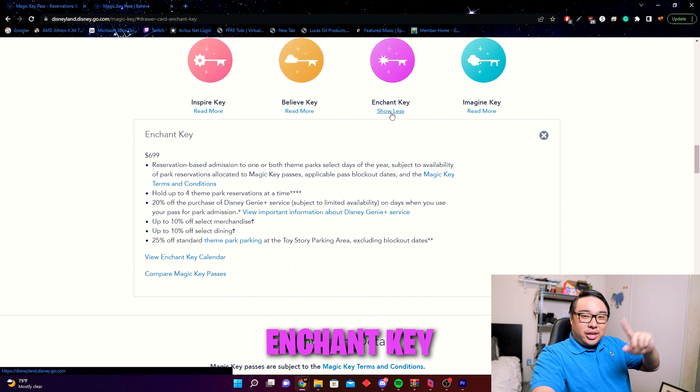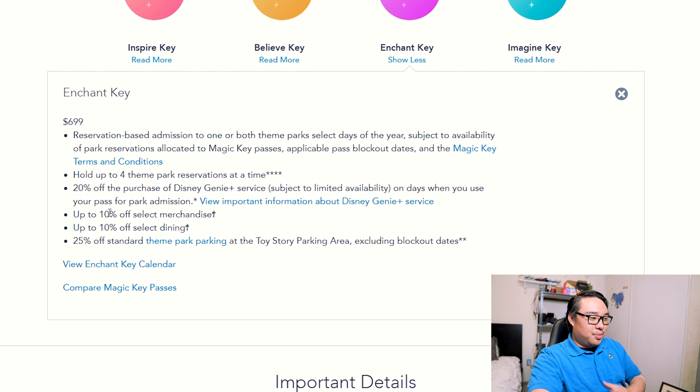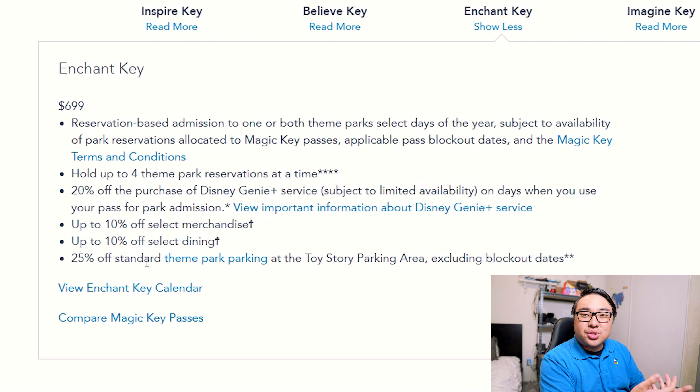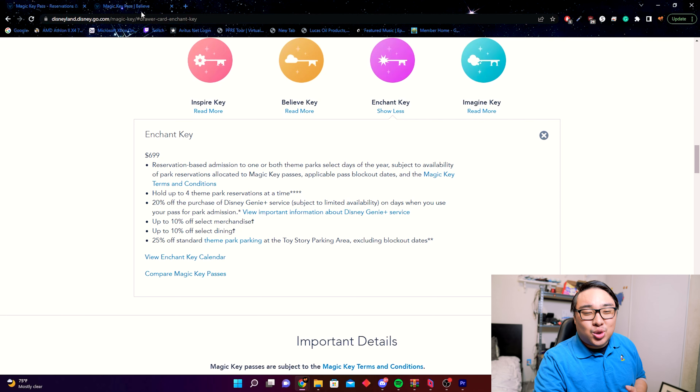The Enchant Key is $699. It comes with four reservations at a time, 20% off Genie Plus, 10% off merchandise, and 10% off dining. The new addition this year — which I think is great — is 25% off parking at the Toy Story parking lot. It's an outdoor lot rather than a structure, and you ride a bus instead of a tram, but 25% off $30 brings it to $22.50, saving $7.50 every visit.